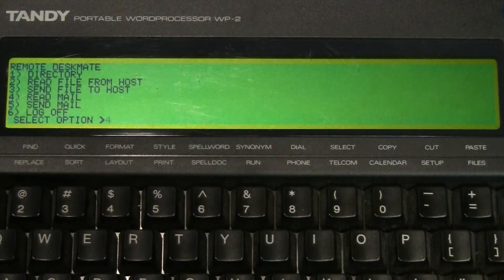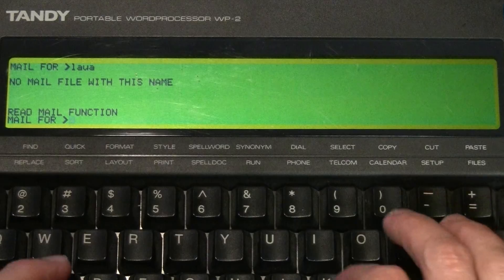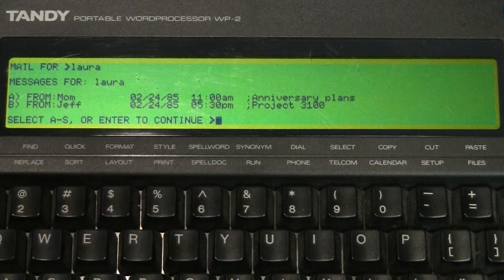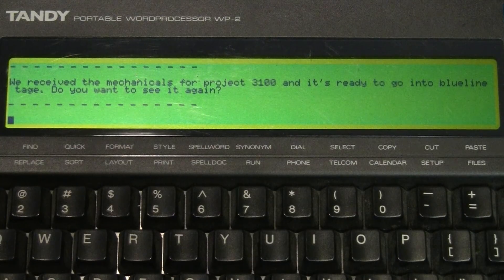Now I'll go back to read mail for Laura and read the email from Jeff. It says: 'We received the mechanicals for Project 3100 and it's ready to go into blueline.' Then it says 'TAGE' — T-A-G-E — I guess that's some kind of technical term.